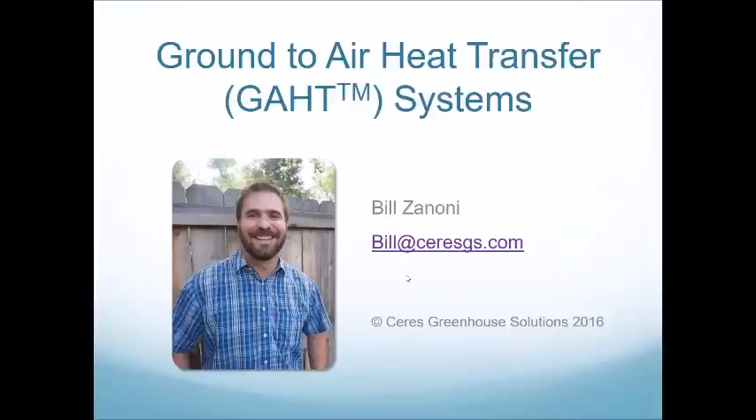Let's get started. One quick note: I was trained on GATT systems by Mark Plinke, who's our founder and GATT system guru. He's such an amazing guy, brilliant, and he's taught me so much. I really hope that I can teach you guys a little bit of what I've learned from him.